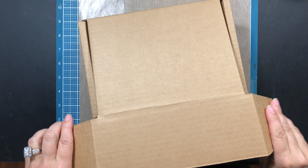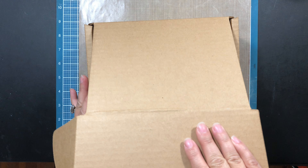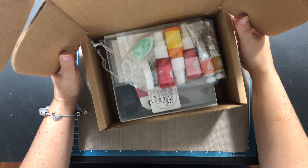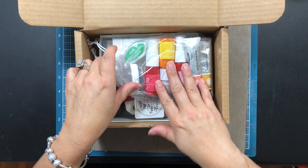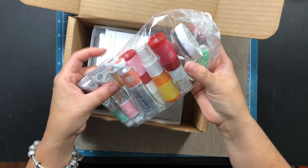I wasn't going to complain — I needed to get to a certain amount to get free shipping. So it was worth it. This is $10 and let's see what I got.